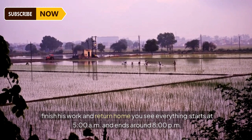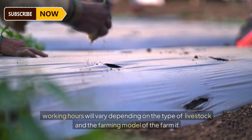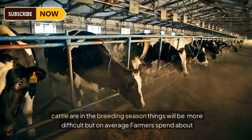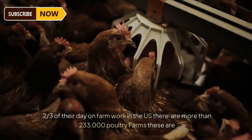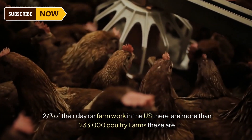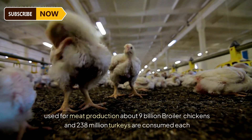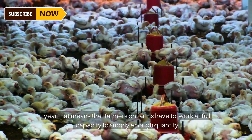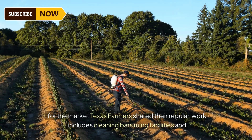From farms to supermarkets to your refrigerator, milk is always kept absolutely hygienic to ensure quality. Around 8 pm, the cows go to sleep and the farmer finishes work. Everything starts at 5 am and ends around 8 pm — working hours vary depending on the type of livestock and farming model. In the US, there are more than 233,000 poultry farms. About 9 billion broiler chickens and 238 million turkeys are consumed each year, meaning farmers must work at full capacity to supply the market.